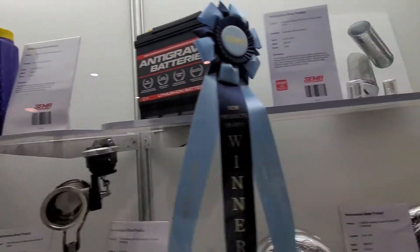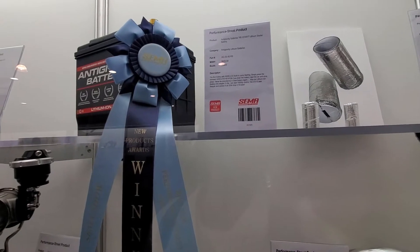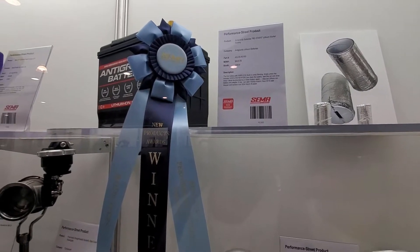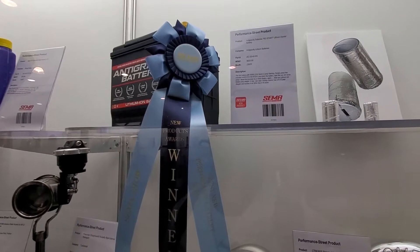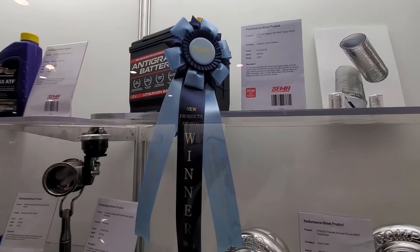Anti-gravity batteries — lithium batteries. Wireless built-in jump-starting. That's cool.